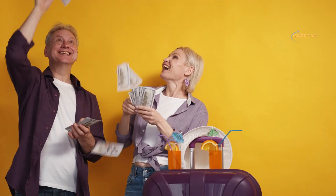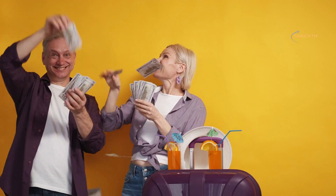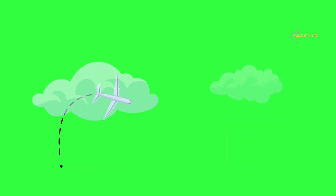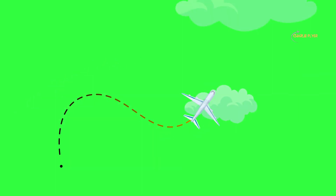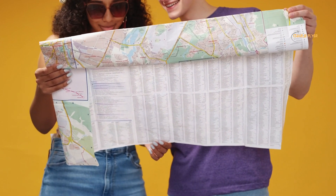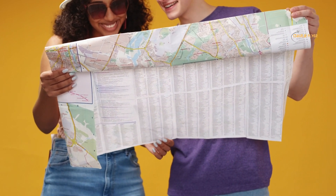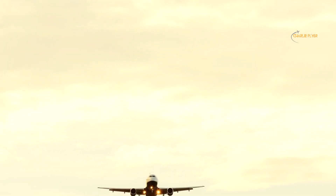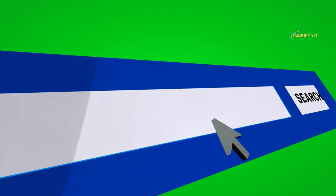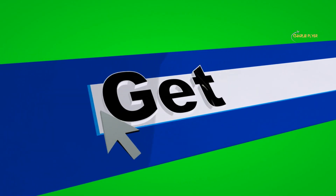We are embarking on a thrilling journey into the world of travel deals. We're about to unlock the secrets to booking a flight and securing the best deals for air travel. By the end of this video, you'll be a flight-finding pro ready to conquer the skies while keeping your wallet happy. Let's kick things off with the essential step of researching flights — a crucial one. Do not skip this step to find the best deal.